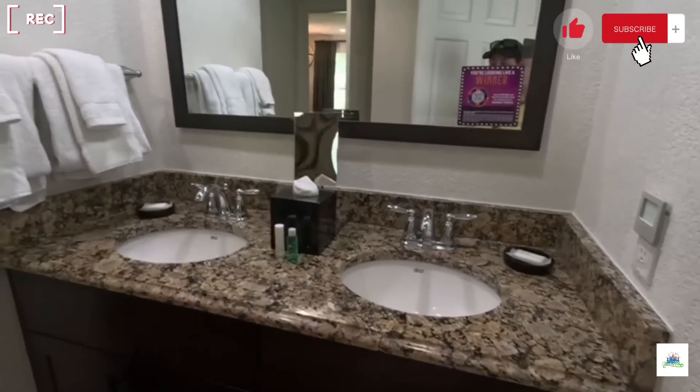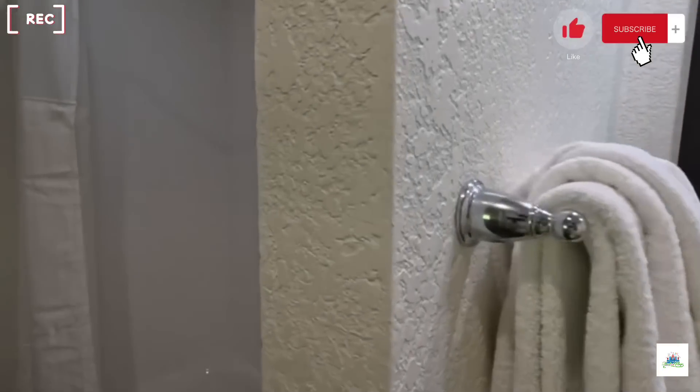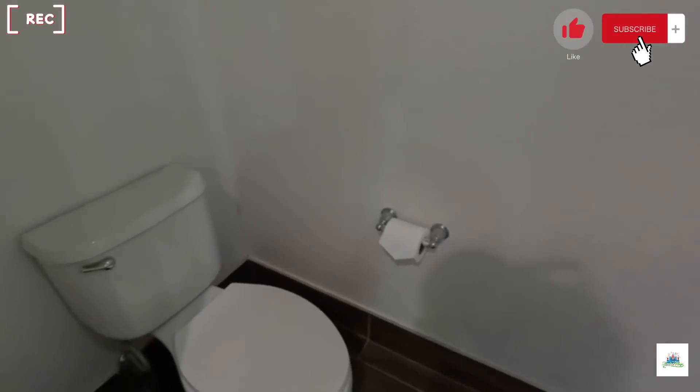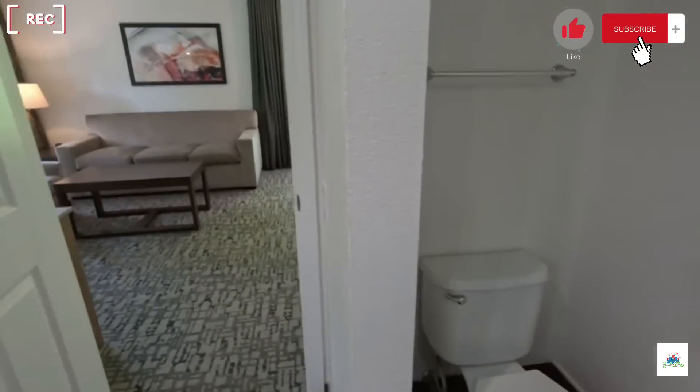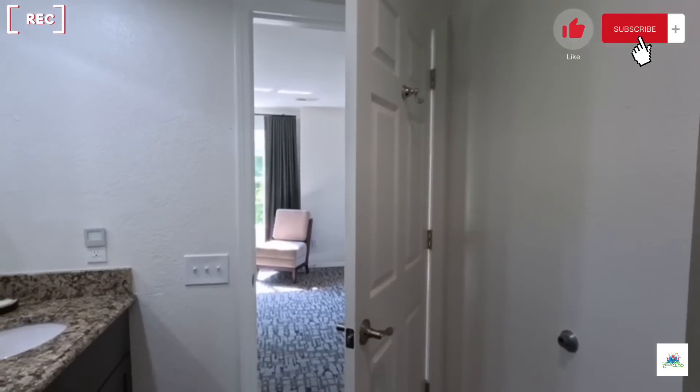Here is the double sink vanity area and the shower with a bathtub as well. There's a door, if you notice, to the living room part, and also a door from the bedroom — so that's nice if you have people staying with you on the pullout couch.